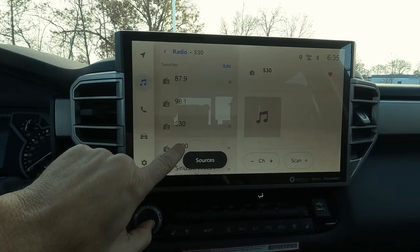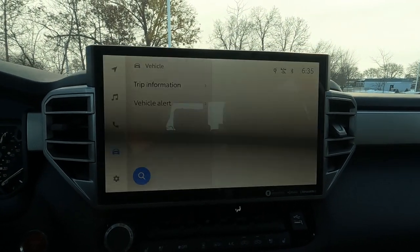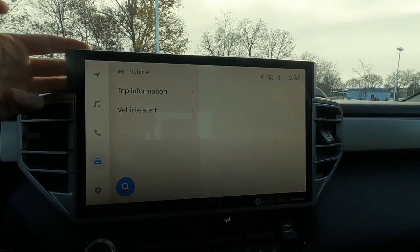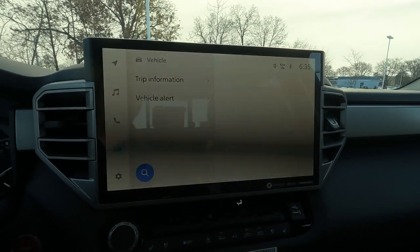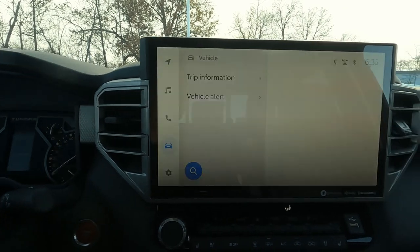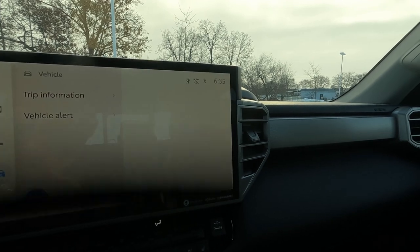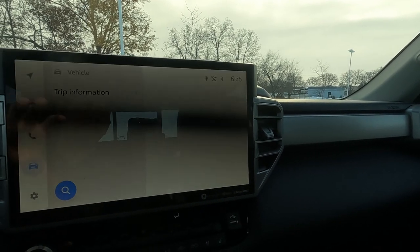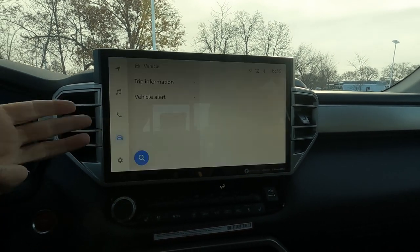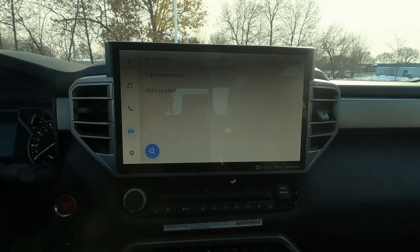Toyota has published a video on their channel giving a full overview. It is SiriusXM satellite radio — you do get the platinum subscription, three months, no extra charge. Apple CarPlay, Android Auto, and Alexa are all wirelessly connectable.